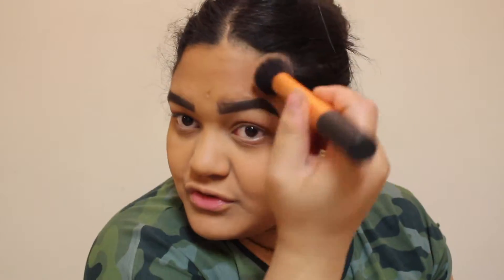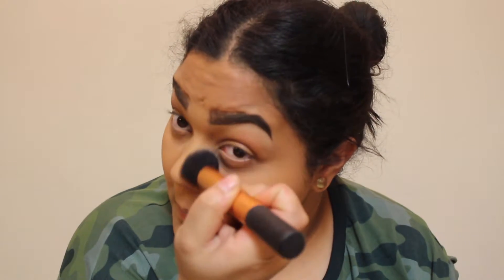Then I go ahead with my Benefit Hoola bronzer — I have a sample size. I can never finish it. It's so expensive for something so small; I wish Benefit would make a bigger pan. I apply it to contour my nose a little bit — on the bottom of the nose and the sides — but I don't go too heavy with bronzer.